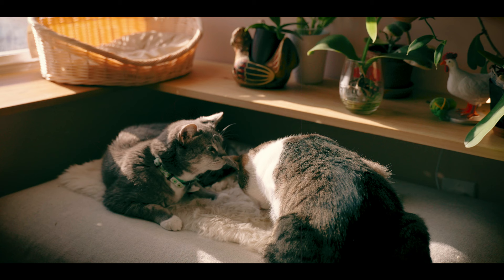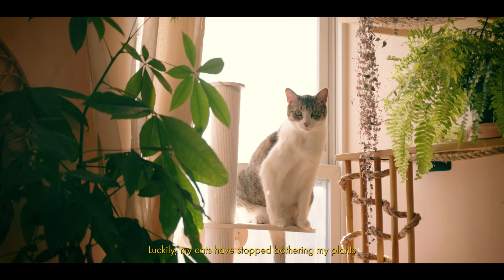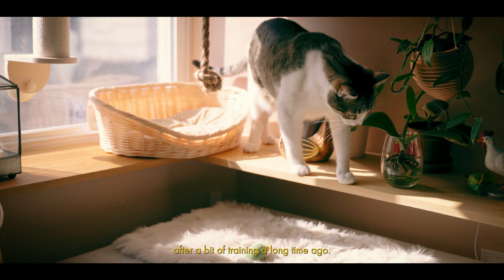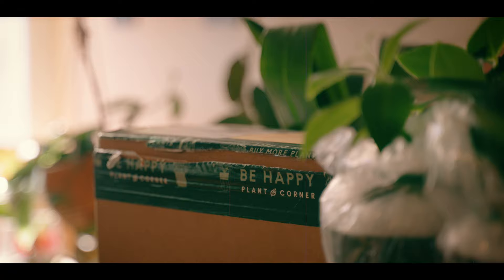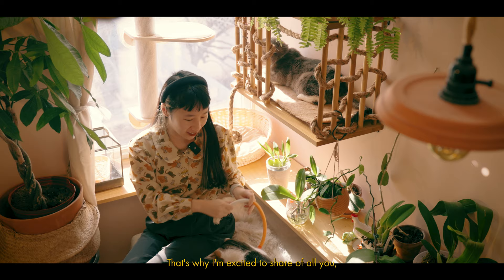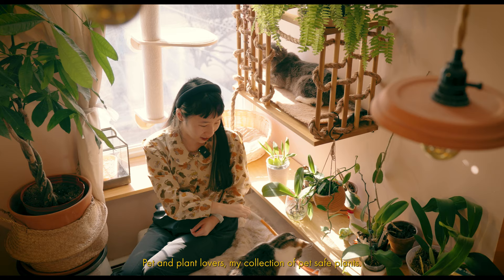I found out a lot of my existing houseplants can be toxic for pets. Luckily my cats have stopped bothering my plants after a bit of training a long time ago. Still, I did some research and started gathering plants that are safe for them. That's why I'm excited to share with all you pet and plant lovers my collection of pet-safe plants.